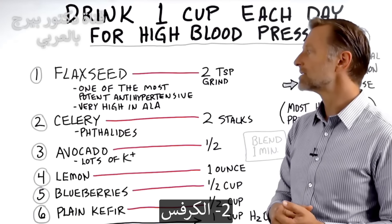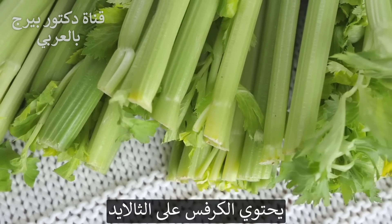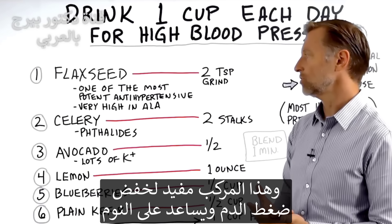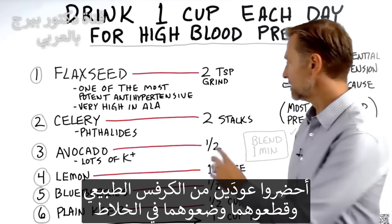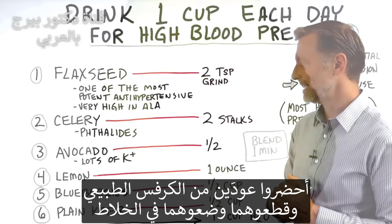Number two: celery. Celery has something in it called phthalides, and this compound not only helps lower blood pressure but also helps you sleep. Get some organic celery, take two stalks, cut it up a little bit, and stick it in the blender.